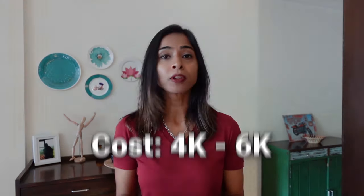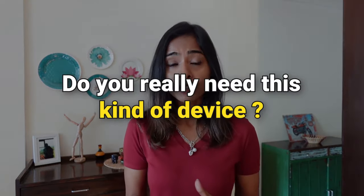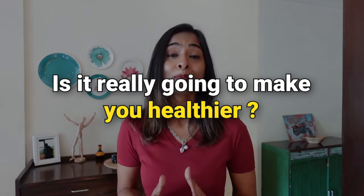This device costs around 4,000 to 6,000 rupees depending on the brand and any promotions running. It is only good for 14 days, after which it becomes useless and you have to discard it. Since it is expensive and lasts only 14 days, it makes all the more sense to make an informed decision about whether you really need this device.